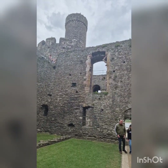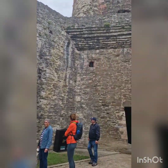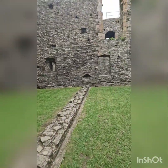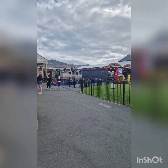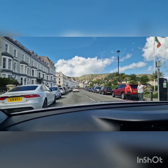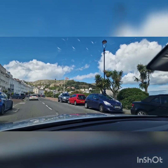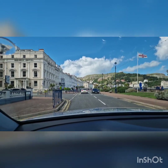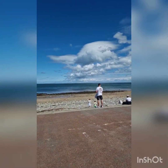We visited a castle called Conwy Castle, which is a 20 minute drive from our caravan. It is ruins - there is no interior, no decorations or flooring. It is a very simple but very interesting place to see. It is a very nice castle.